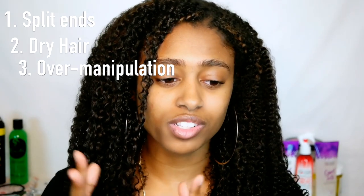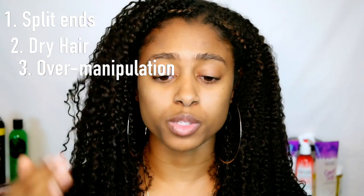The third factor that causes single strand knots is over-manipulation — pretty much when you are doing too much to your hair. Say on Monday you do a wash and go, Wednesday you do another one, and then by Friday you've changed your hairstyle three times. You over-manipulate. What you want to do is get a hairstyle and stick with it. If you do a wash and go one week, try a different protective style the next week — maybe a bun, braids, or twists — so that way you're not constantly touching, combing, or brushing your hair and causing breakage.